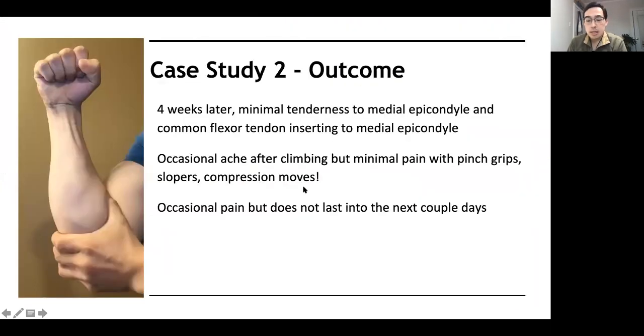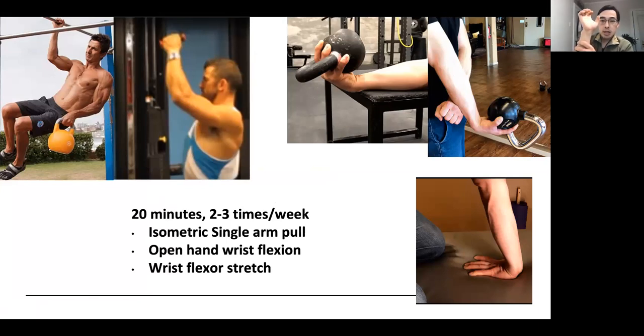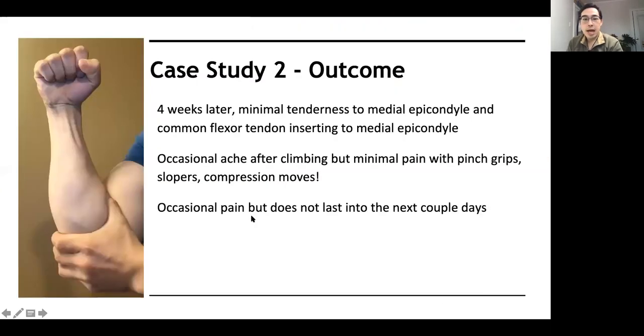Going back: there's a difference between finger flexion and wrist flexion. I had this person do exercises focusing on wrist flexion with heavier weight, as well as stretching. Sometimes people have a hard time getting to 90 degrees on range of motion — if you're stuck and feel a lot of tension, stretching would be beneficial. Four weeks later: minimal tenderness, a lot less pain with slopers, pinch grip, and compression moves — just by isolating and building up strength in the wrist flexors rather than focusing only on finger flexion.